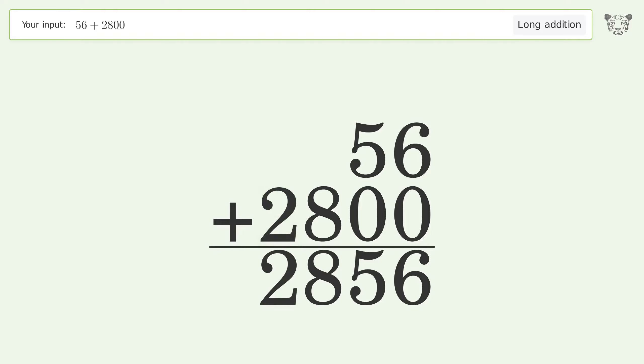Write 8 in the hundreds place. Write 2 in the thousands place. And so the final result is 2856.